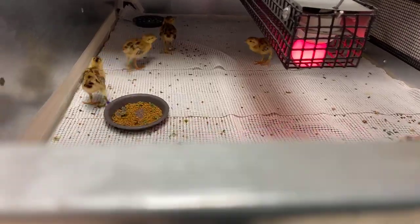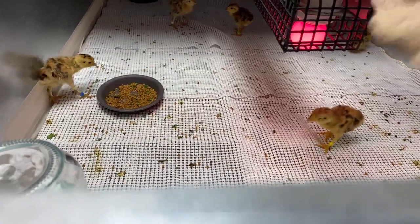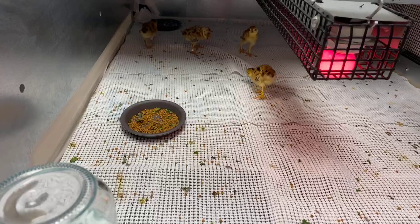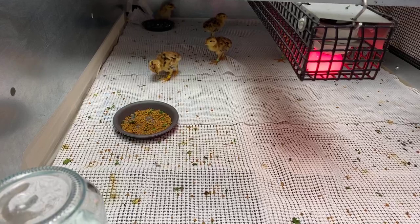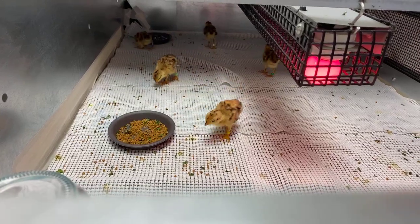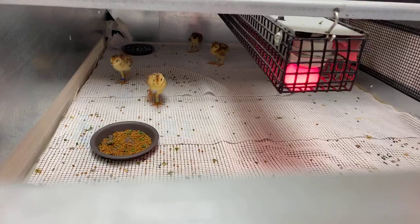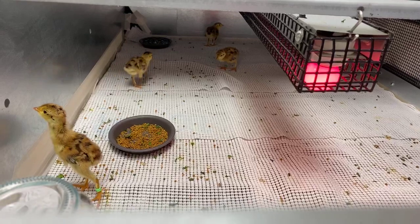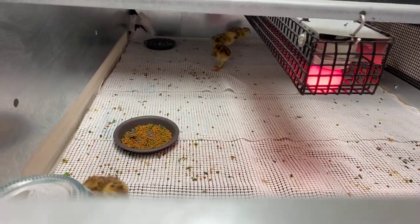These guys are super attuned to movement, so what I'm going to give them right now are some live crickets. These chicks are just a couple of days old — about one to two days old. They hatch out and they weigh about 16 to 18 grams, and they grow super quickly. They love live foods, bugs, and mealworms — that's a lot of their diet here. We also have a very special diet that we get from Missouri; they make it just for us for the prairie chickens.